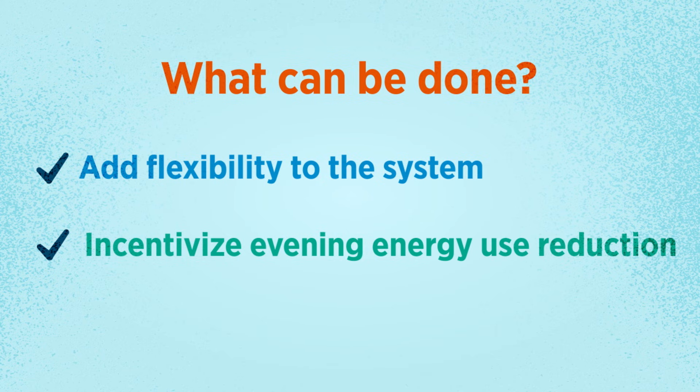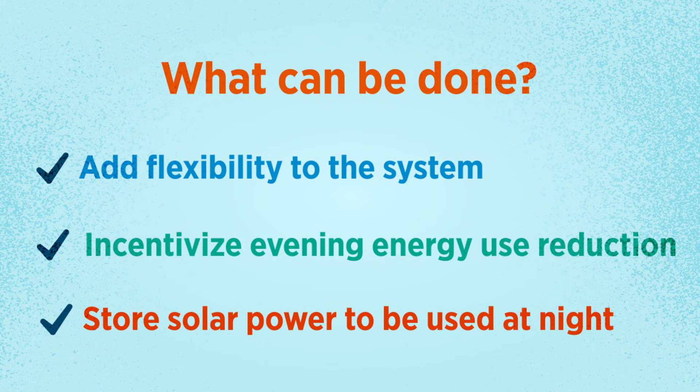Second, pricing can be structured to incentivize consumers to use less energy in the evening, which would help reduce the ramping requirement as the sun goes down. And third, we can shift PV generation to the evening by storing power generated by solar earlier in the day.